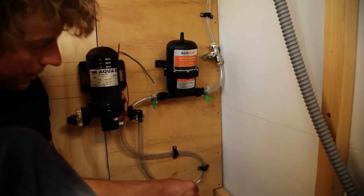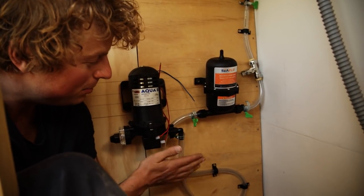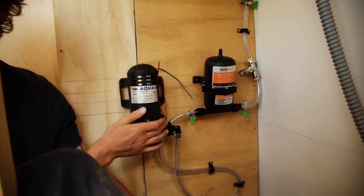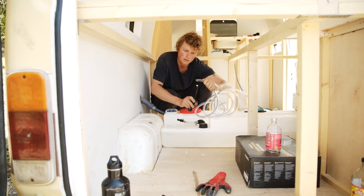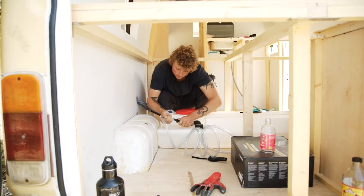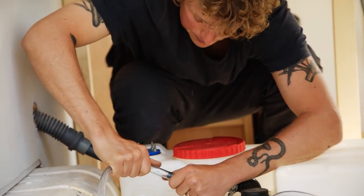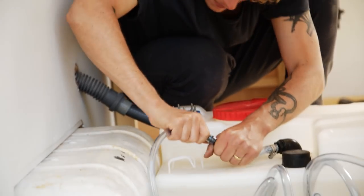The hardware store is an hour away down a mountain, so we're not going to fix one piece with the proper part right now — it looks cool anyway. After battling the electrical system, plumbing feels easy. All you have to do is shove pieces together that don't fit and they work. With electrical, if you do it wrong, you die.